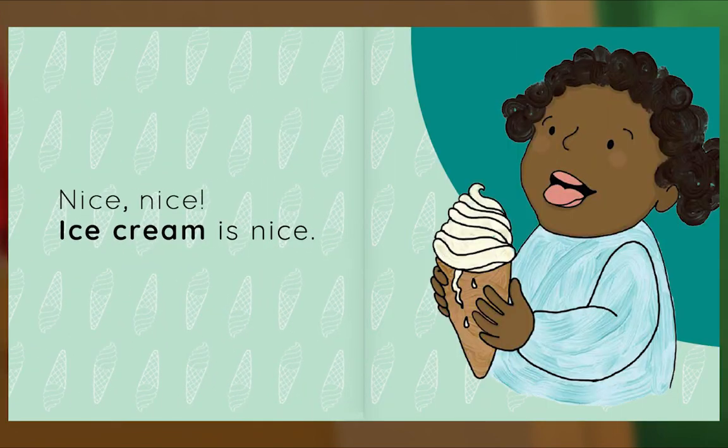Nice! Nice! This story features a little girl, a dog, and a cat! Let's see what happens!